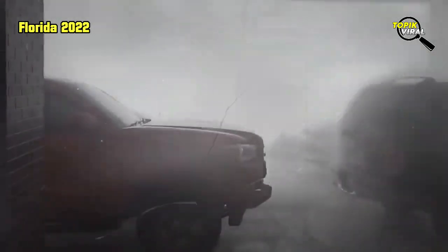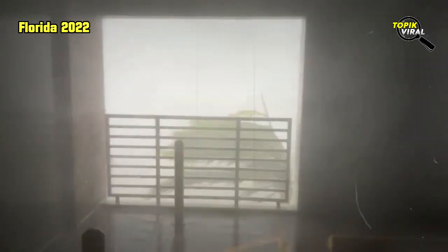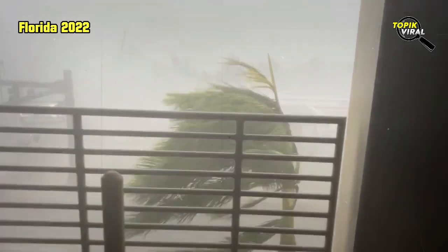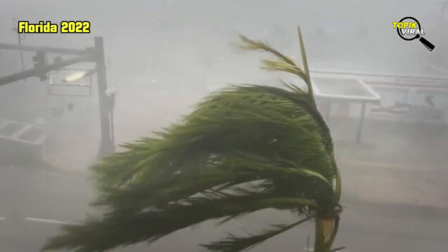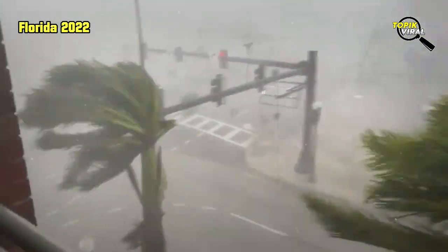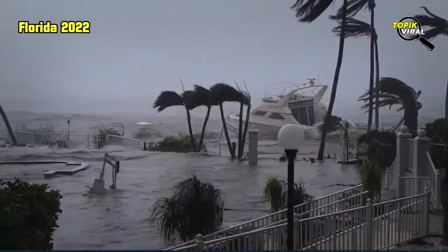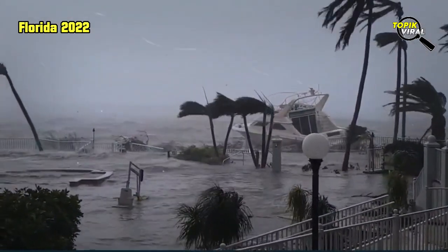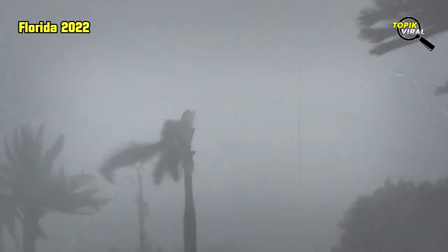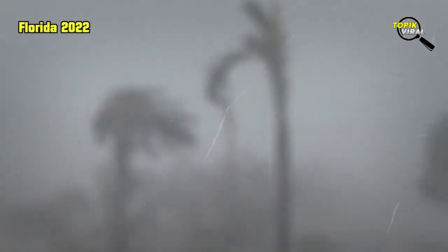In terms of its sustained wind speeds, which peaked at 155 mph before landfall, Ian ranks as one of the most ferocious hurricanes to strike the U.S. mainland in recent years. By comparison, Hurricane Michael came ashore in Florida's Panhandle in 2018 with steady winds of 155 mph, while Ida last year packed sustained winds of 150 mph when it landed in Louisiana.